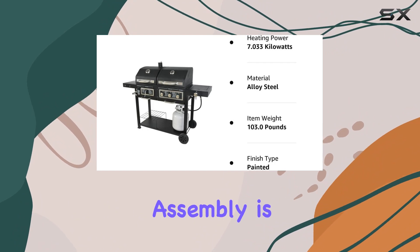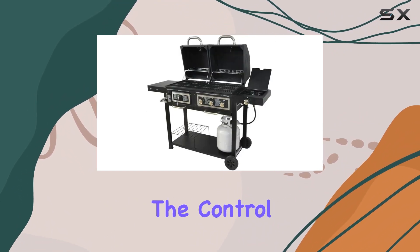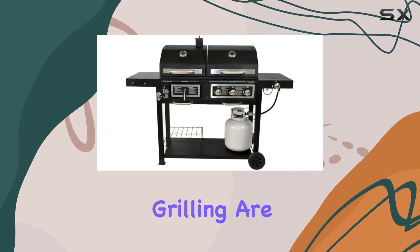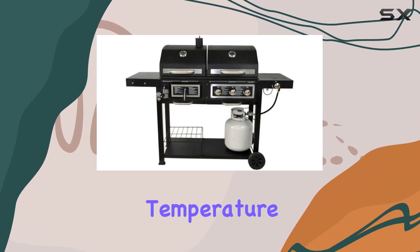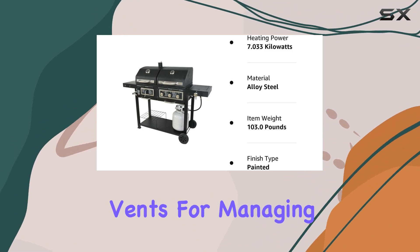In terms of user-friendliness, assembly is straightforward, and the grill comes with clear instructions. The control knobs for gas grilling are intuitive, allowing for precise temperature adjustments, while the charcoal side features easy-to-use vents for managing airflow.